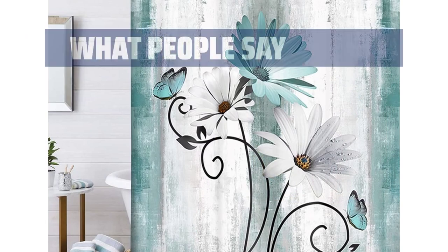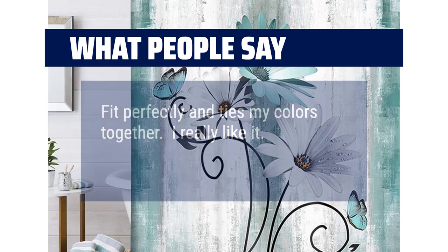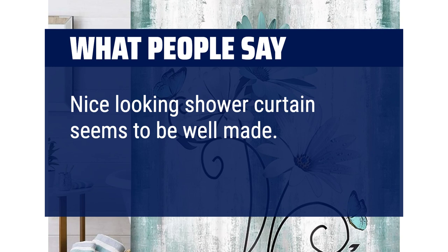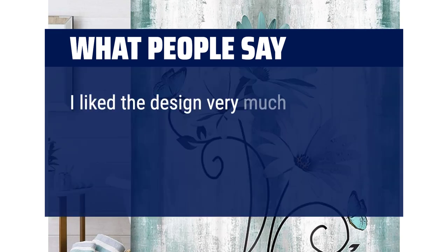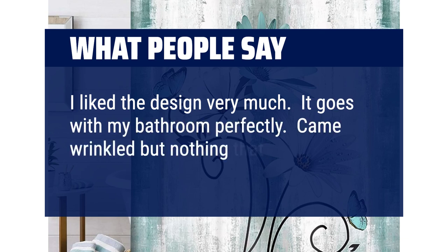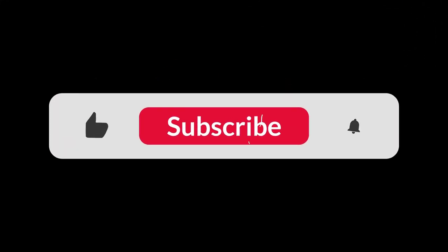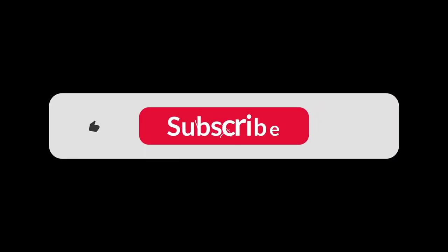What people say: Fit perfectly and ties my colors together — I really like it. Nice looking shower curtain, seems to be well made. Really brightens up the room. I like the design very much; it goes with my bathroom perfectly. Came wrinkled but nothing that a steam cleaner couldn't fix. You can find the Amazon purchase link in the description below. Hope this video can be helpful to you. Thanks for watching.